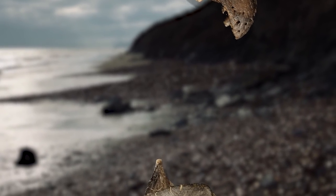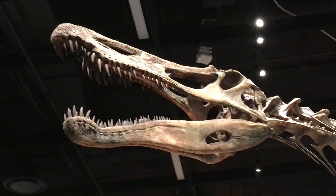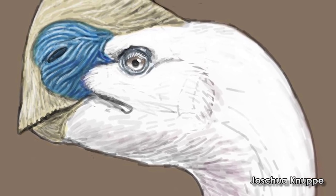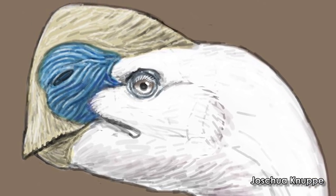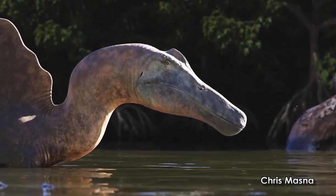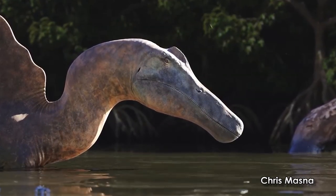Turns out the two are related. Spinosaurs are some of the most unusual of the usual dinosaurs. Sure, they clearly aren't as bizarre as the Oviraptorosaurs, Therazinosaurs, or Alvarosaurs, but they took what the theropods did best and ramped it up to 11.